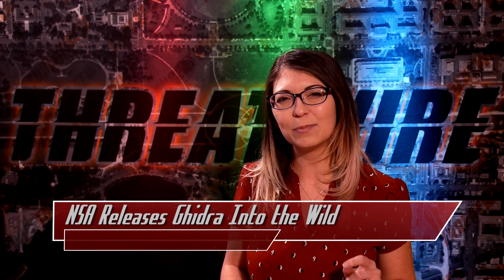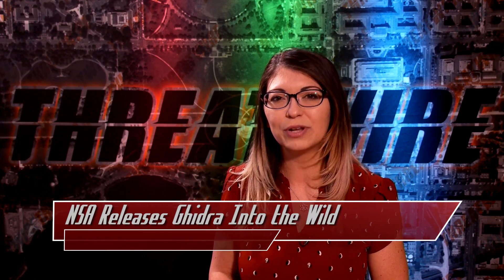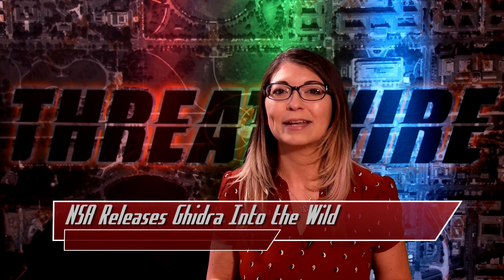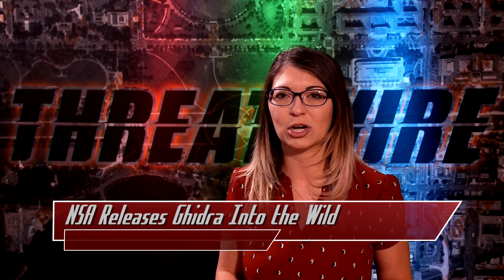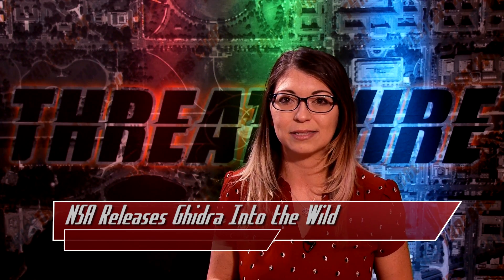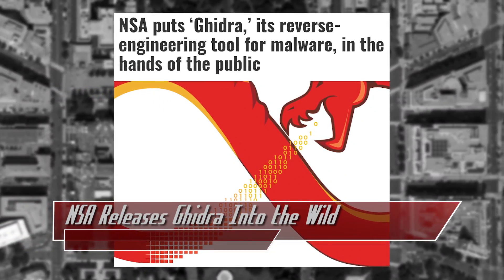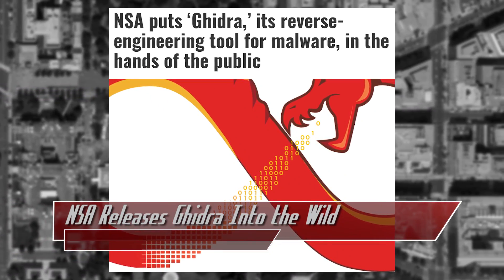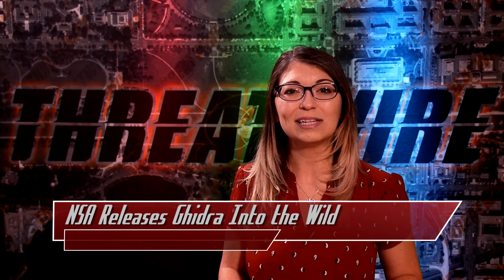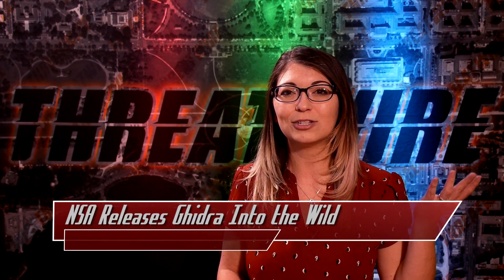It is missing a debugger, which IDA Pro does have, but a community effort may happen to release this feature in the future. All you have to do is unzip a zip archive and make sure that you have Java Development Kit 11 or higher installed. Since it runs with such minimal requirements, you don't need admin privileges to use it, nor will it need to change anything in the registry. To uninstall it, simply delete the Ghidra installation directory.